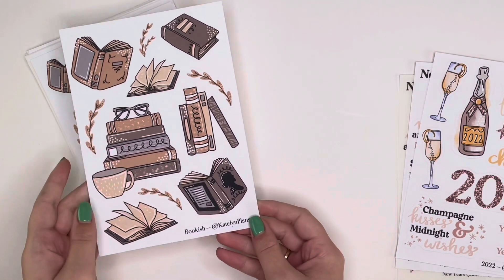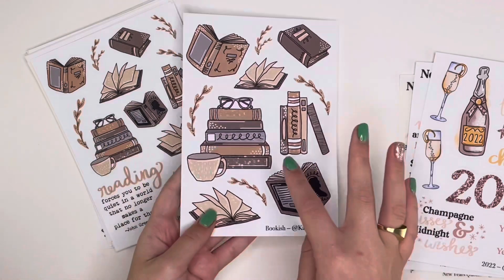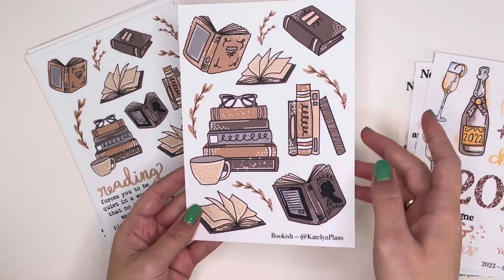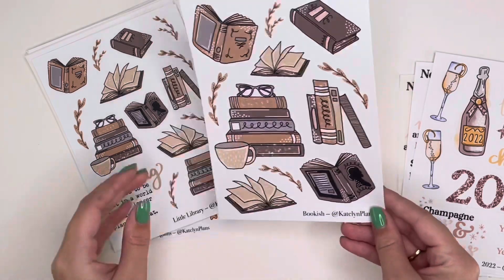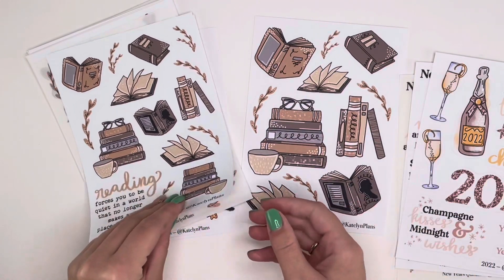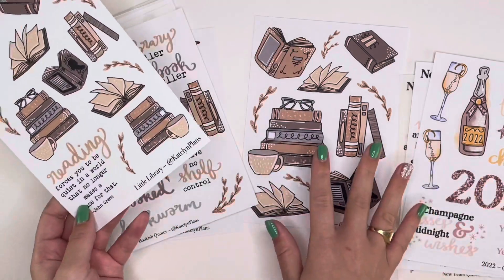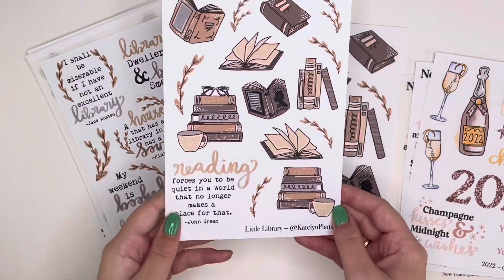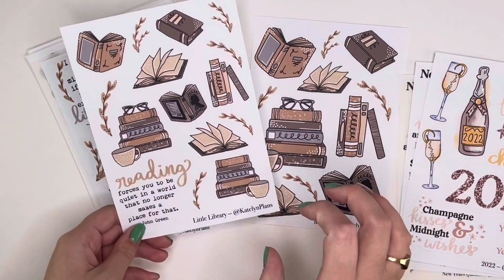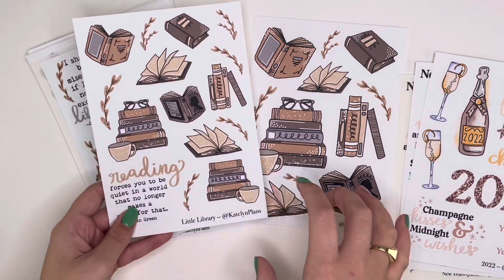The next mini collection is a bookish library theme that people have been excited about. The first sheet is called 'Bookish' — it features books including a cute stack of books, open books, spines, covers, a closed book, and foliage. It's a big sticker sheet, and I didn't realize how large the stickers were going to be until I started printing. So I went back and revised, making a smaller version called 'Little Library' for people who plan in smaller planners like mini size or classic Happy Planner.